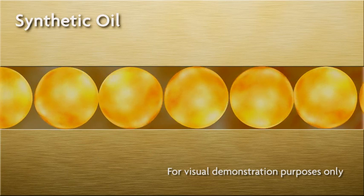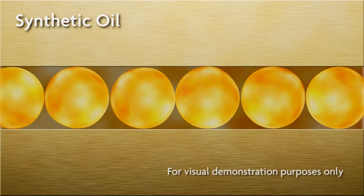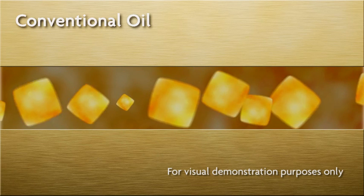I like to consider them like marbles, and conventional molecules are not as uniform in shape, so they're kind of like dice. Now the marbles are going to roll a lot smoother than the dice will. The dice will still roll, but not as well and not as long as the synthetic molecules.